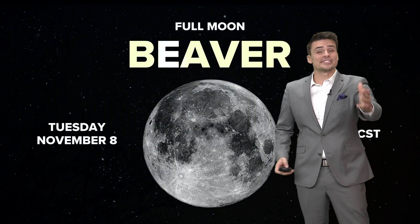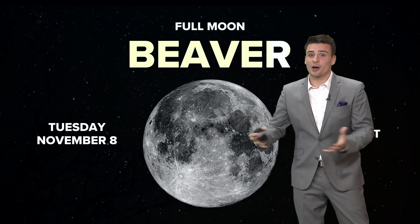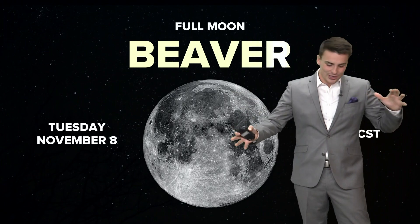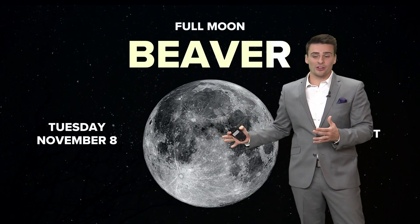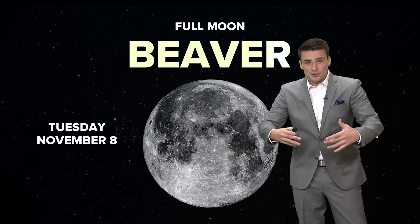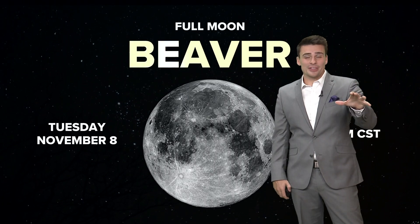Let's talk about the full moon. It's the Beaver Moon for November. The reason why: North America generally this time of year starts to get colder, so all those beavers are trying to get back into their lodging — the ones they've built all summer and fall long. Now it's getting cold, they make sure their food is all ready to go, and they really start to nestle in for the winter months.